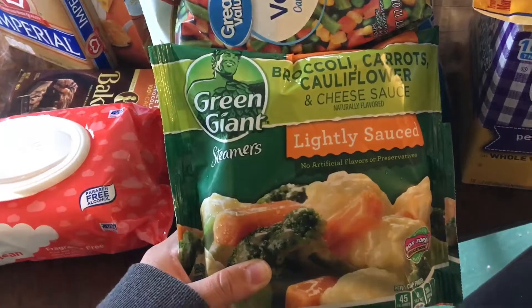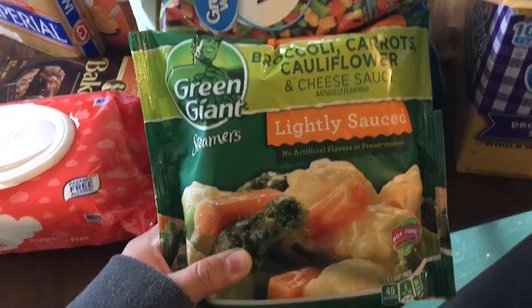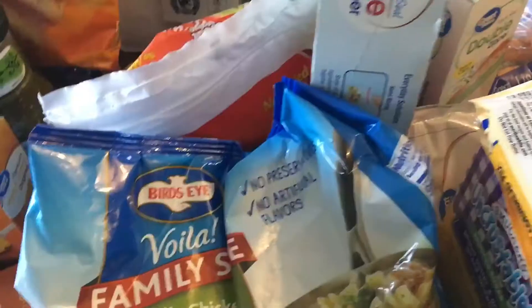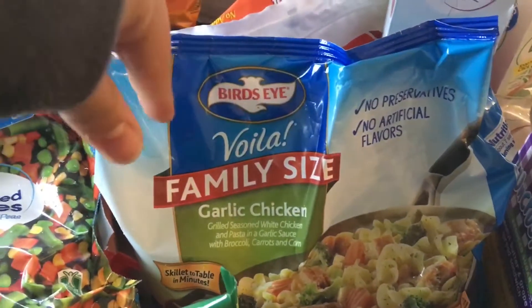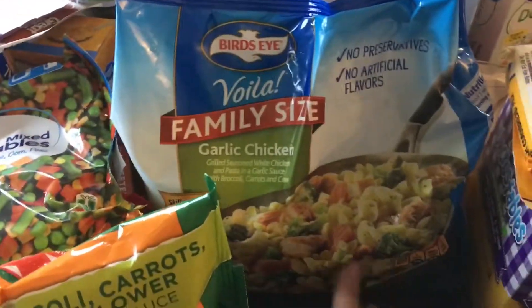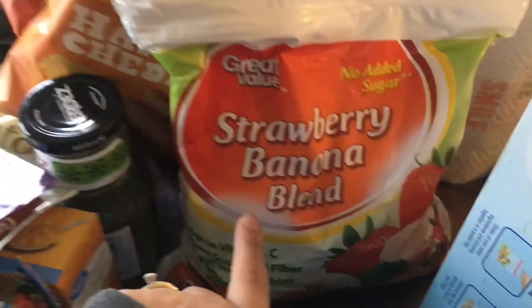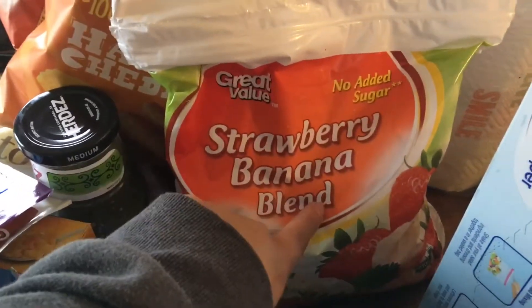I picked up Equate wipes — my fave — and a Green Giant broccoli, carrots, and cauliflower with cheese sauce, lightly sauced. I also got a bag of mixed vegetables, and this right here is the Bird's Eye family size garlic chicken meal — a very quick and easy meal.